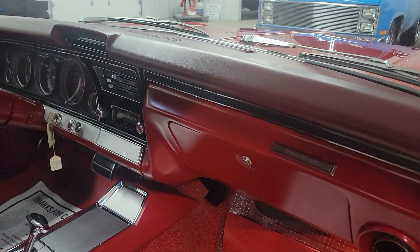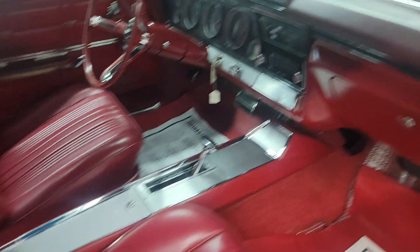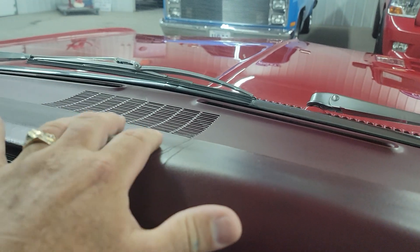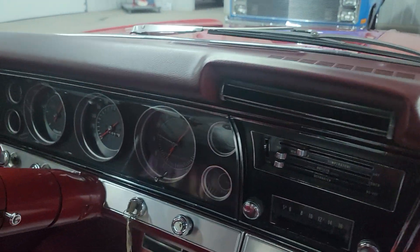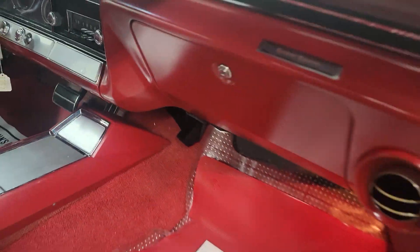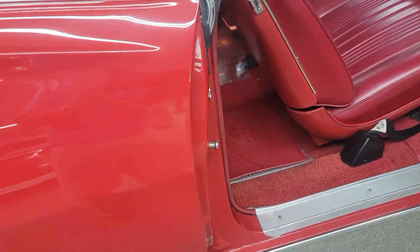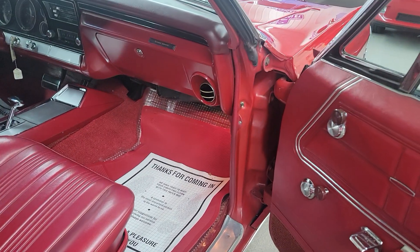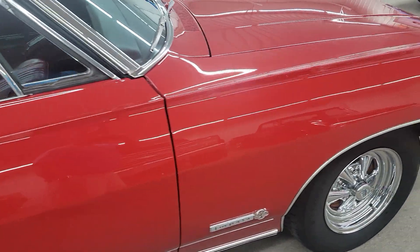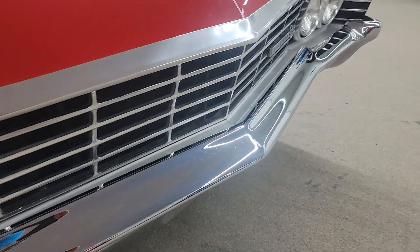Everything seems really, really presentable. Got the nice console with the bucket seats in it. Pretty red color interior. Dash is all nice — looks like there might be one little crack starting right here, just a little bit. Gauges are all in good shape, gas gauge works. It's had aftermarket air conditioning added on. Door panels are in real good condition. The door jams have been painted real nice, like the rest of the car. Door shuts good.